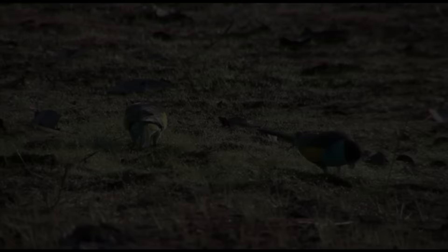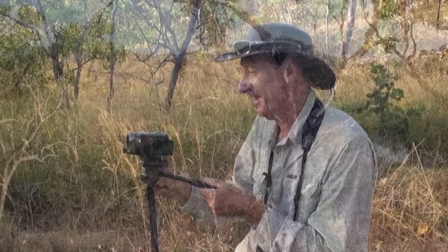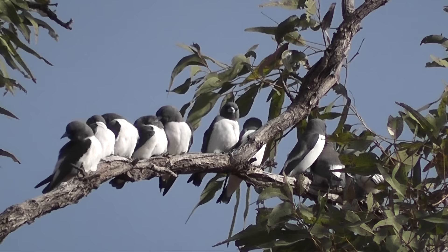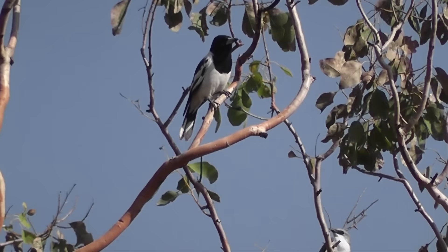Hooded parrots are mainly ground feeders on seeds in dry, open woodland, and are partial to burnt areas. Savannah woodlands are the most widespread habitat in the Top End, and the surrounds of the dam hold many other species. A small flock of white-breasted wood swallow — the largest wood swallow with an extensive range over North and East Australia — prefer to be near water and to cuddle together when perching. Another widespread species: Pied Butcher Bird.